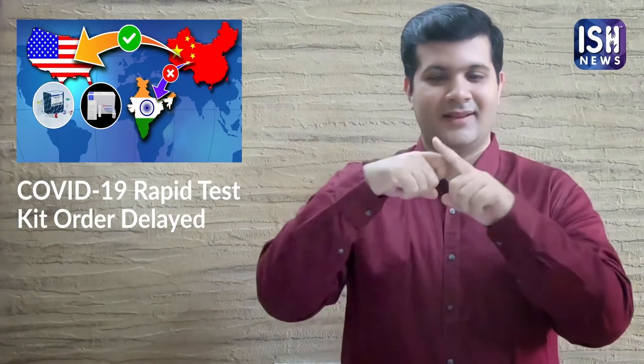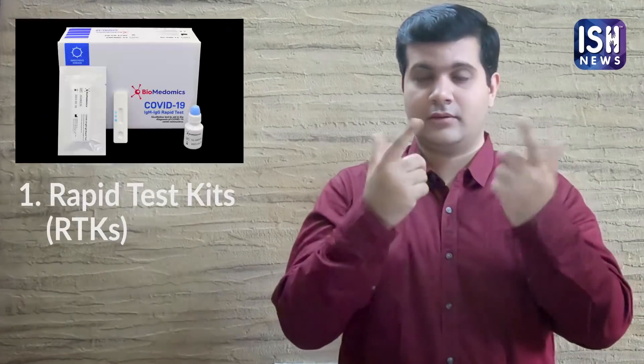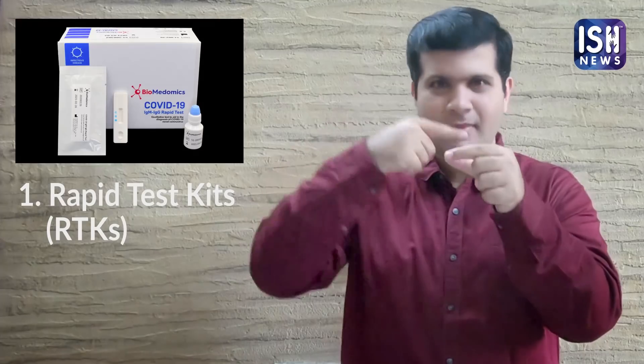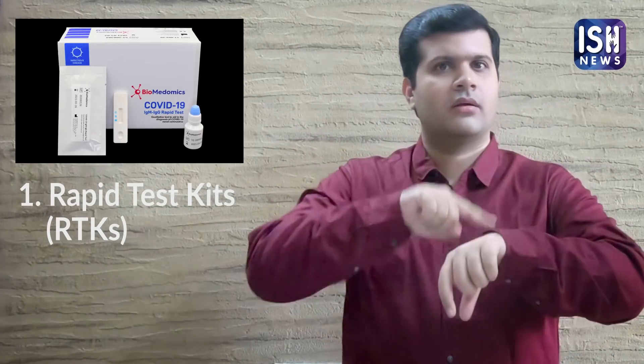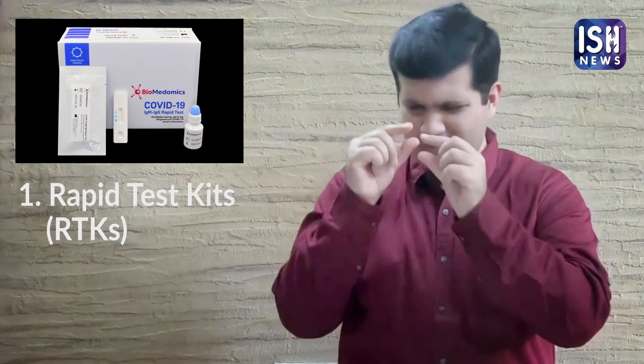There are two types of COVID-19 Test Kits. The first is Rapid Test Kits. These test blood samples in 30 minutes to determine if a patient is COVID positive or negative. These tests are quick and effective. They help the Indian government quickly screen patients and identify them, ensuring safety and limiting the spread.